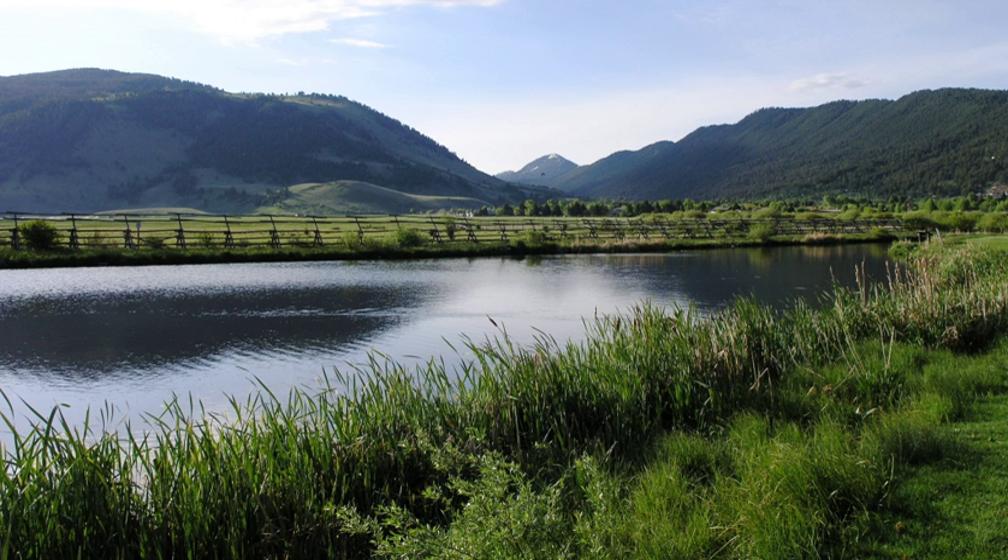The refuge also provides horse-drawn sleigh rides to the public during the winter months so that visitors have the opportunity to see portions of the herd up close. The furthest consistent migration of elk to the refuge is currently from the southern portion of Yellowstone National Park, making it the second longest ungulate migration in the lower 48 states. The migration of pronghorn between the Green River Basin and Jackson Hole in Wyoming is longer.